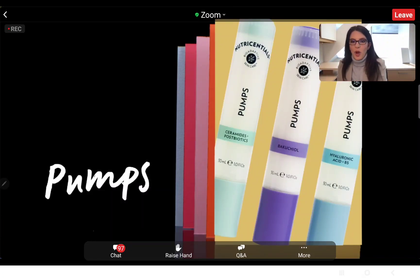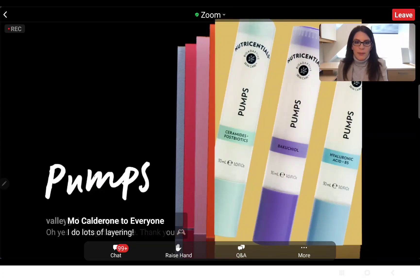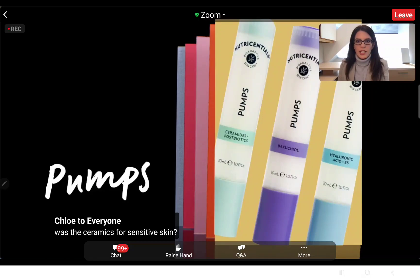Jennifer is asking if we can use all three of these pumps together. Yes, you can — however, if you don't have one of those specific concerns, then you don't necessarily need that pump. For example, if you don't have dry skin, you might not need the hyaluronic acid depending on the rest of the line you're using.